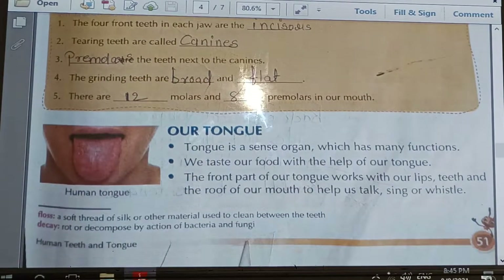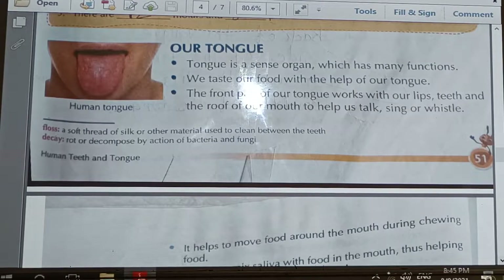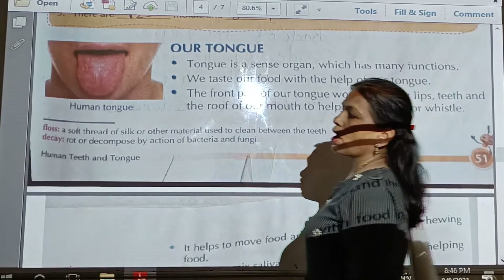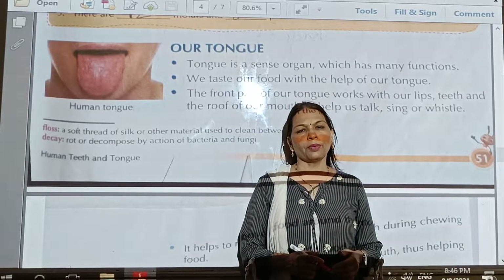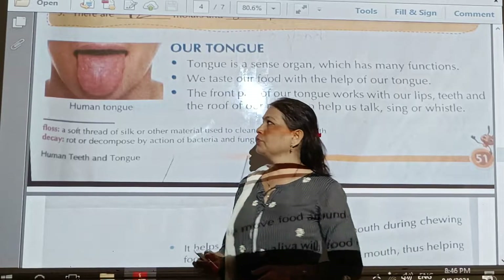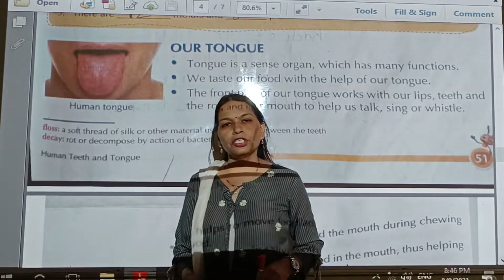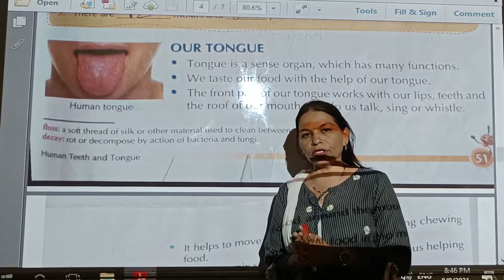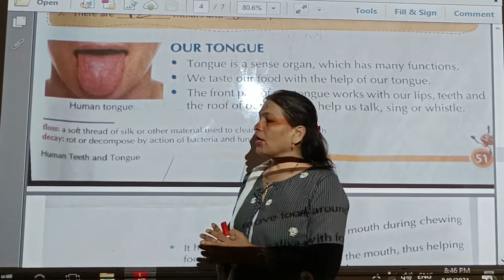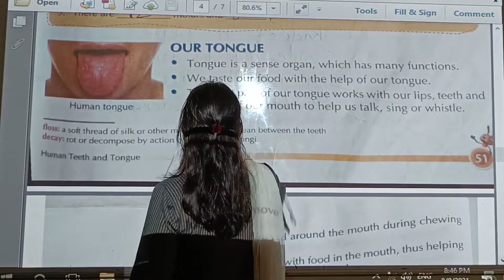Now we can move on to our next topic. So far we have studied the kinds of teeth — canines, molars, premolars, wisdom teeth, grinding teeth — we have learned their names, functions, and how many teeth are located in our mouth. Our next topic is the tongue.